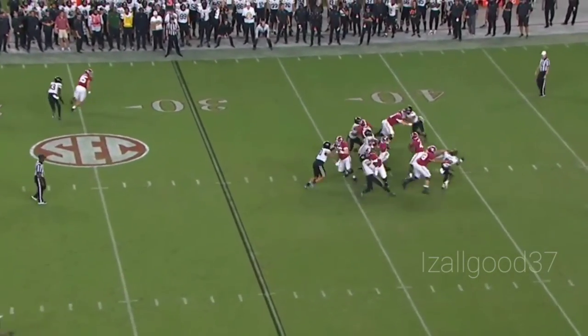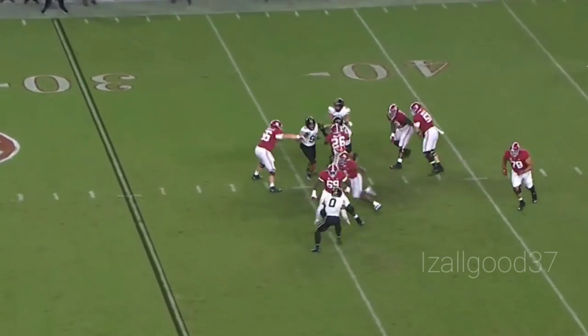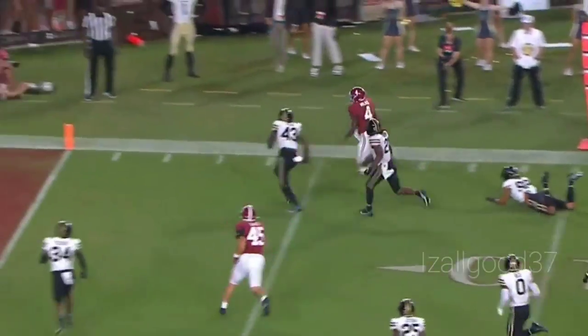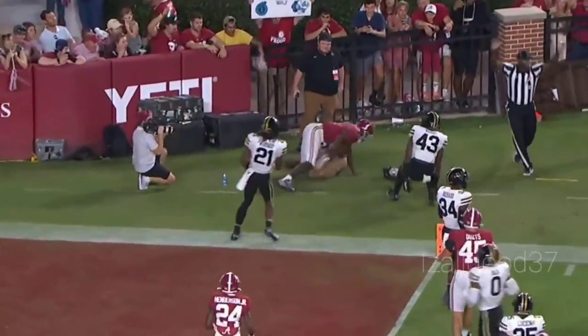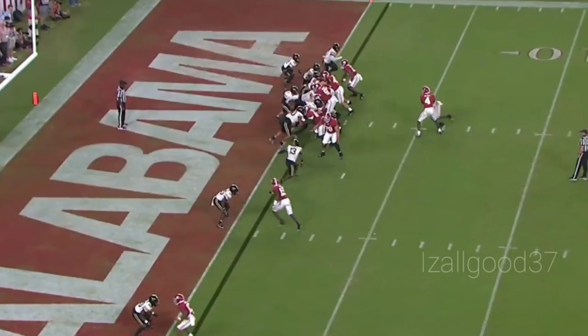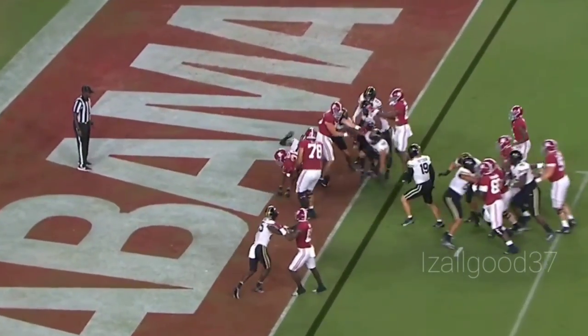Millrow looking, trying to step up in the pocket, trying to bounce free, gets into the open field — 25, 20 — stumbles, 15, 10, 5 — and knocked out of bounds right at the two-yard line. Jalen Millrow over to his right, he'll hand it off — Millrow at the middle. Touchdown, Alabama!